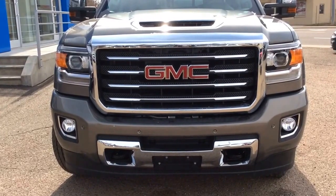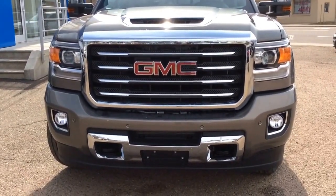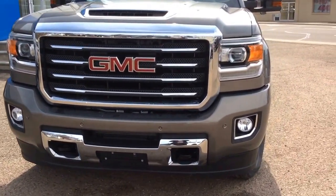It's got the N71 off-road suspension and the HD trailering package, fog lamps, HID headlamps, front and rear park assist, recovery hooks, wiring provisions for your trailer, and six-foot chrome assist steps.